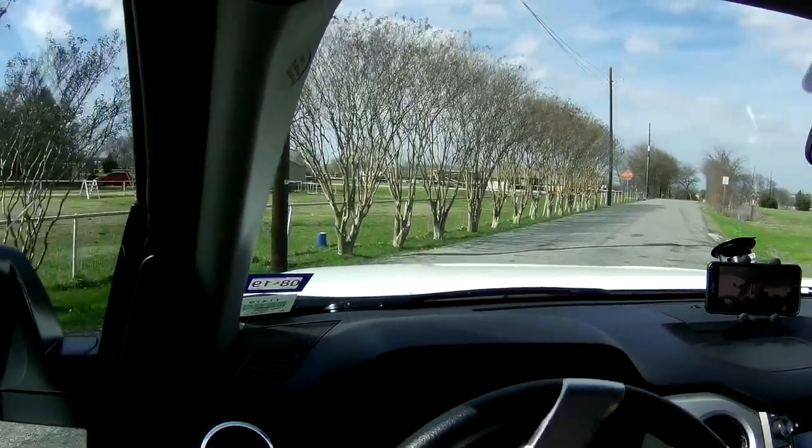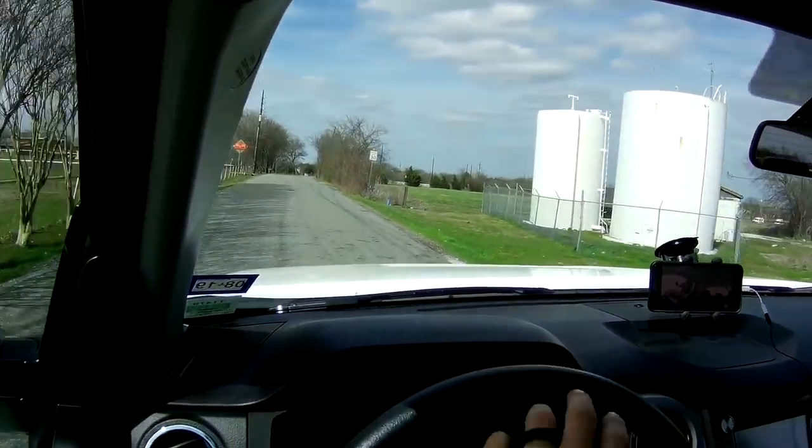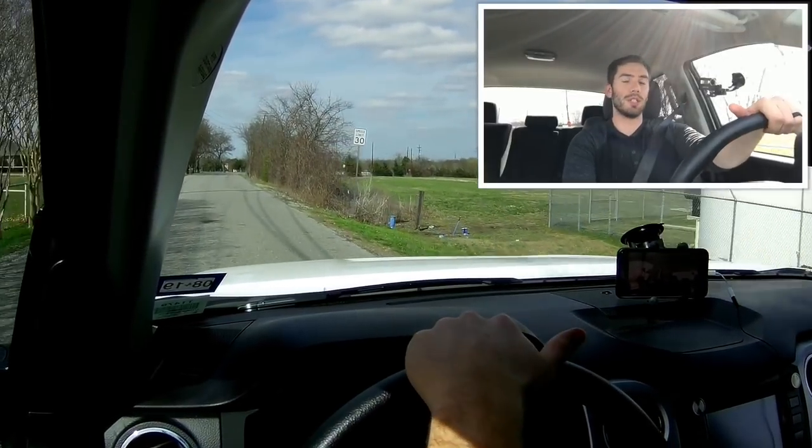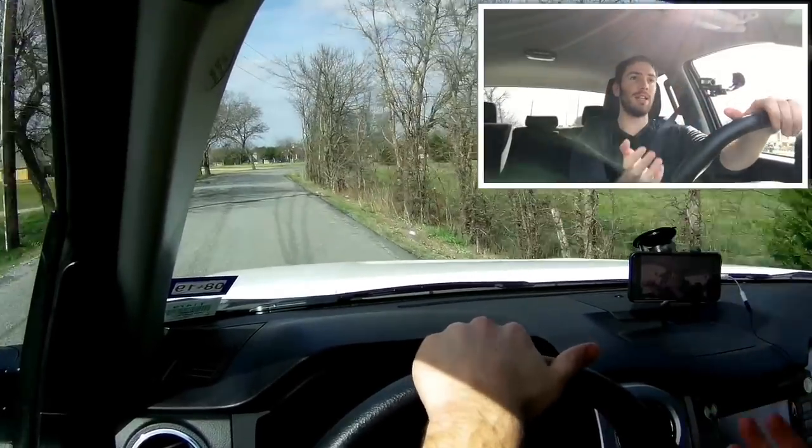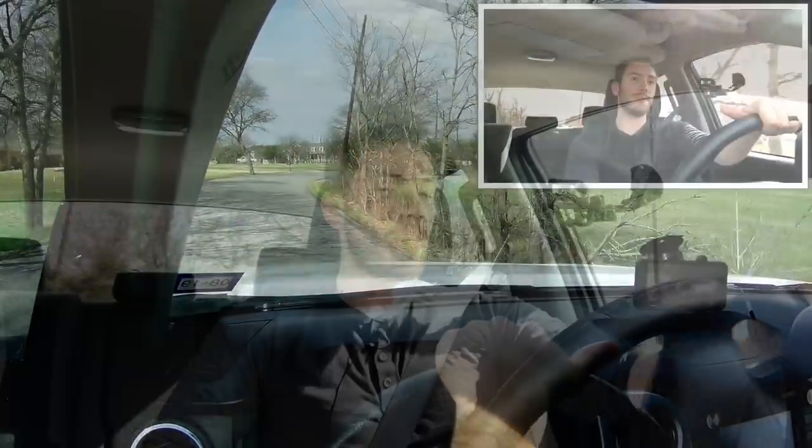The turning radius on this thing is actually really impressive. If I remember correctly, this has the shortest turning radius of the full-size class, and you can feel that with this light, easy-to-move steering wheel. I haven't driven the smaller V8 engine and I'm curious how that performs compared to this one.